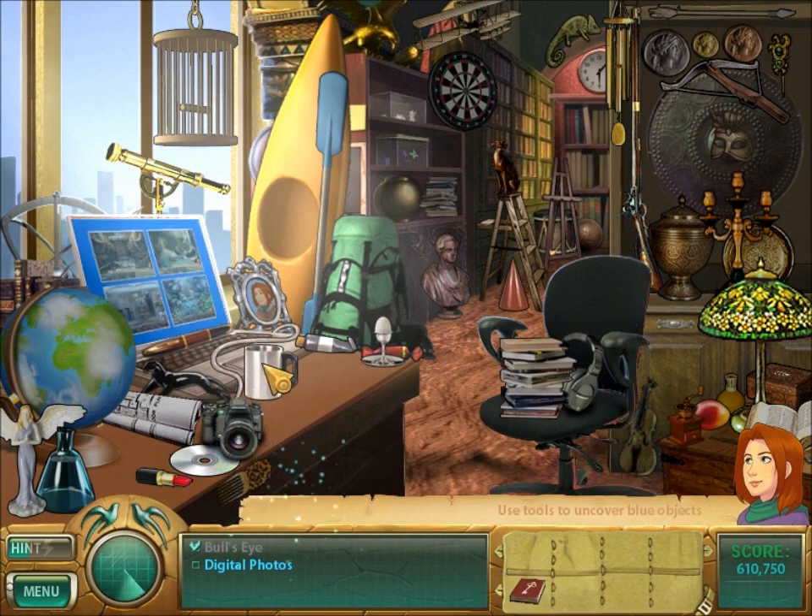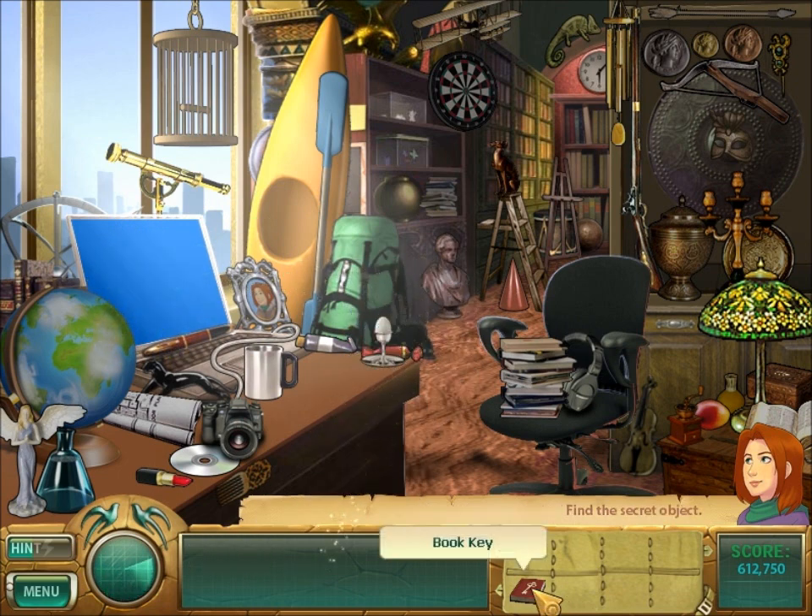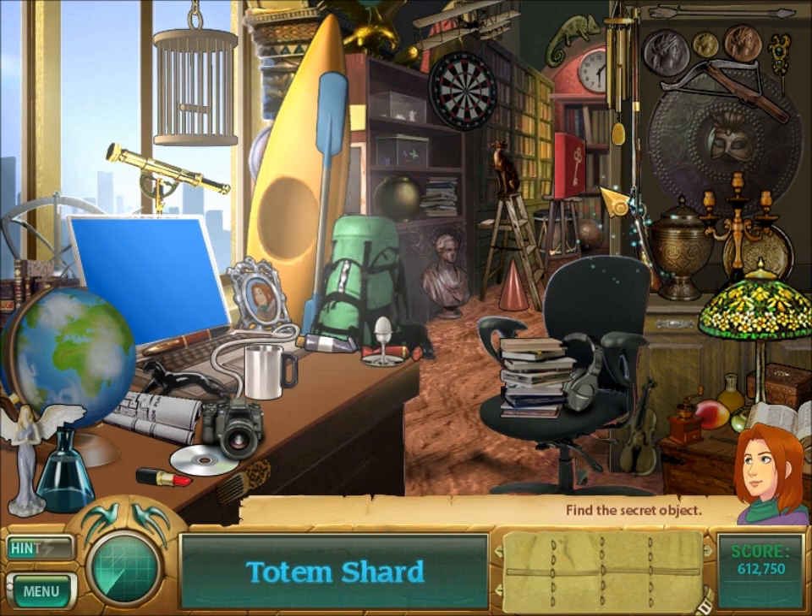Digital photos. Use the cord on the camera to get screenshots from other games in the series. Cute, cute. And use the book on the bookshelf to get a totem shard.